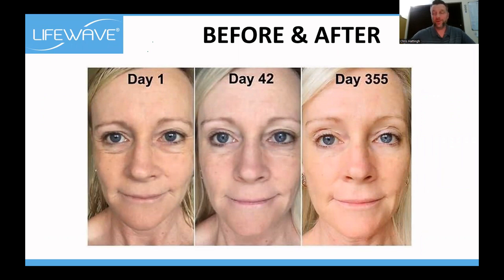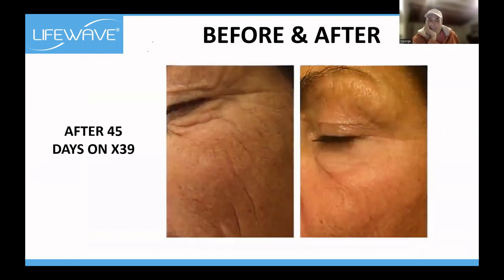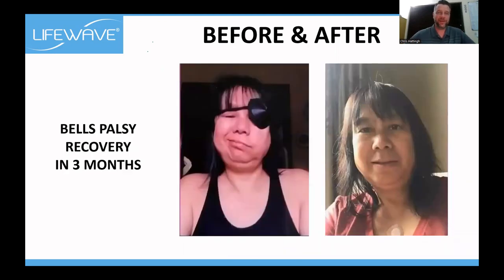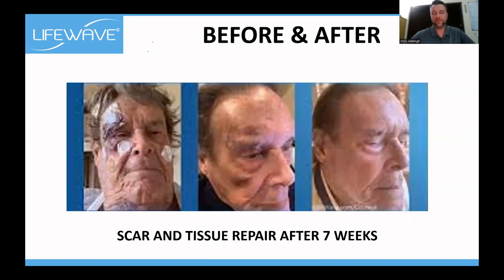I have an appointment tomorrow with a dermatologist who checks my skin with a magnifying glass every six months — I'm very interested to see her response. You can see these crow's lines disappearing after 45 days. Look at this lady's face with Bell's palsy after only three months of being on X39. Look how bad that man's face was — he has three patches on and his eyebrow, two on his cheek — that's what George was talking about with multiple patches. Look at his face after only seven weeks on X39.